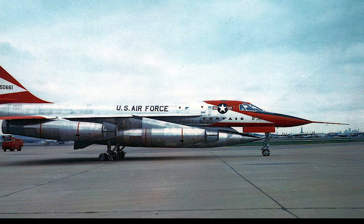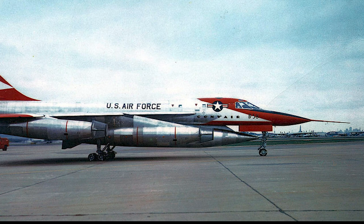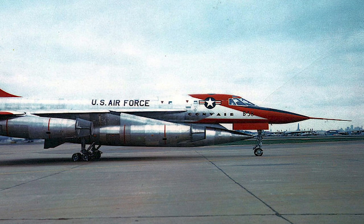The aircraft was formally designated the B-58. The first flight of the B-58 took place November 11, 1956. The prototype exceeded Mach 1 in December the same year.